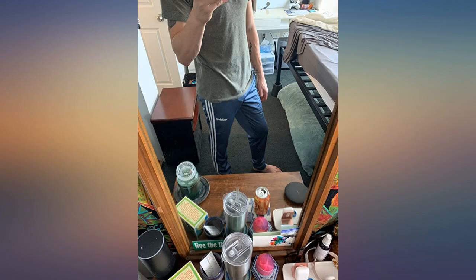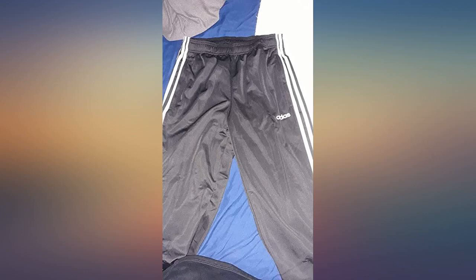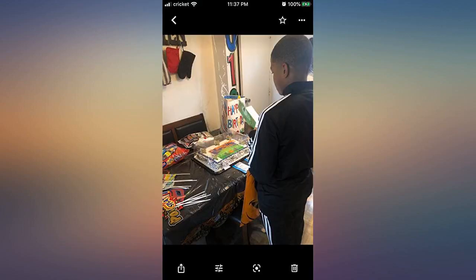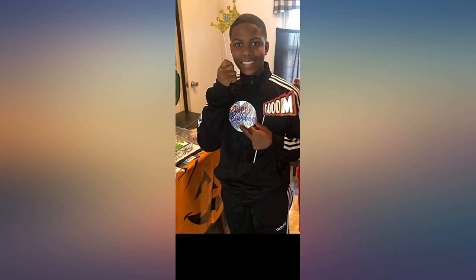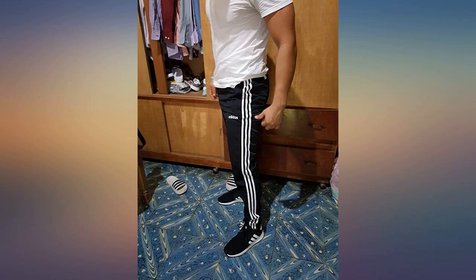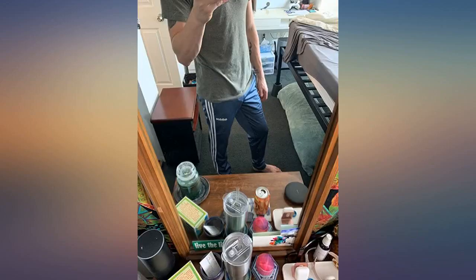I've been looking for these pants in medium tall for over a year, and after stalking the Adidas website and several Adidas outlet stores, this is the only place I have found them. My son is a 31x36 and the MT fit him perfectly.